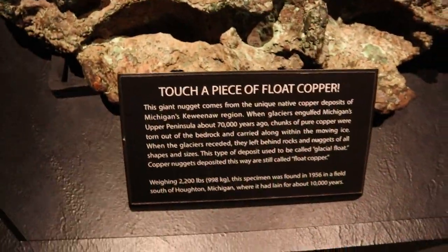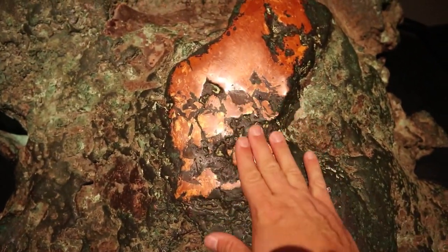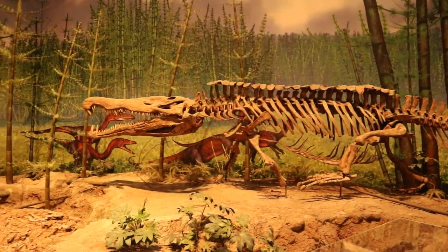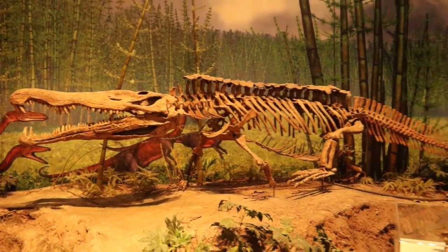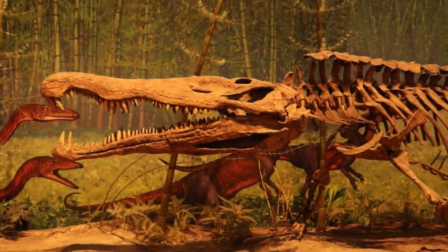Touch a piece of float copper? Well, you don't have to ask me twice. Good float copper. Look at this giant, massive crocodile. We always talk about alligators and crocodiles being living dinosaurs. I'd say they're the king of the dinosaurs because they're the only ones that are still around.